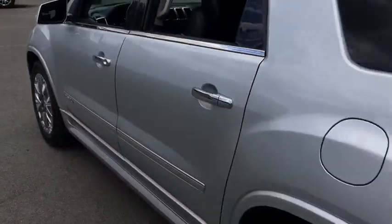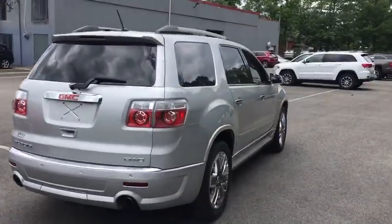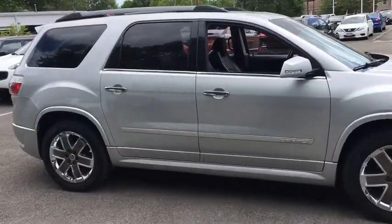Leather wrapped steering wheel, power steering, driver lumbar, adjustable steering wheel, cruise control, four wheel disc brakes, front floor mat, ABS four wheel, auto off headlights, AM FM stereo radio, universal garage door opener. Come see the car for yourself.